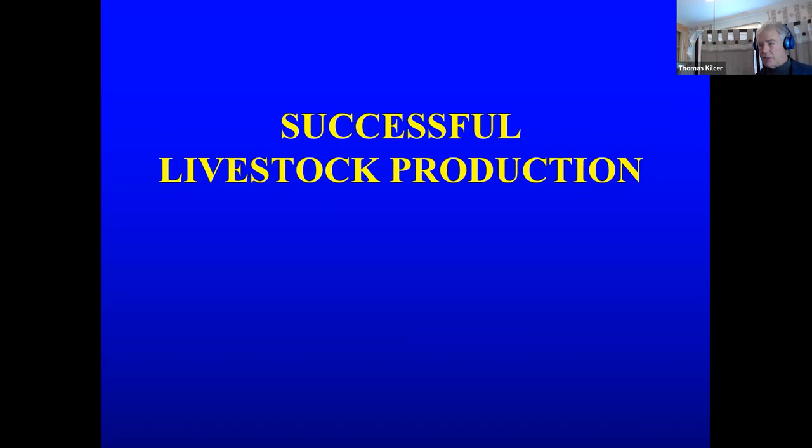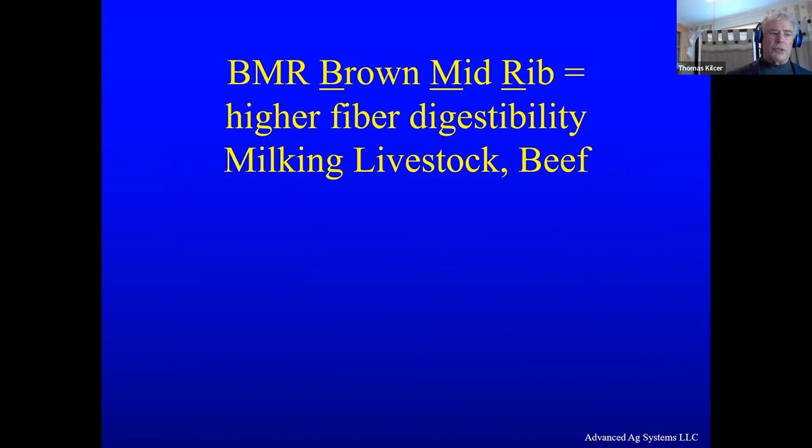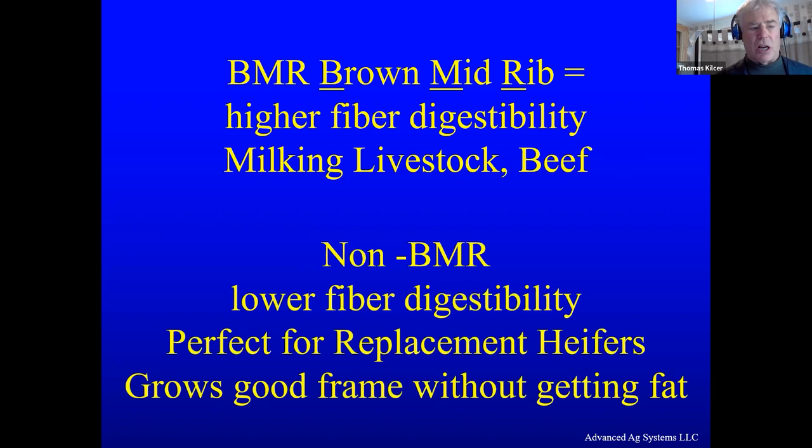The main thing we got into early on is that successful livestock production is growing energy, protein, and digestible fiber in sufficient amounts at low enough cost. It's not just corn and alfalfa — there are a lot of crops out there that can do that. In the sorghums, the brown midrib gene — the BMR gene — has higher fiber digestibility, and we target those for milking livestock and beef that you want to put gains on.